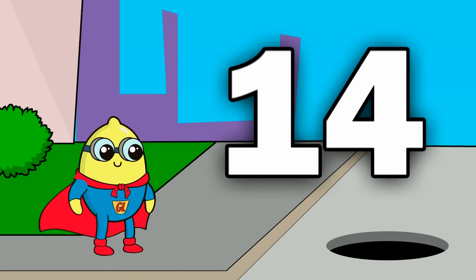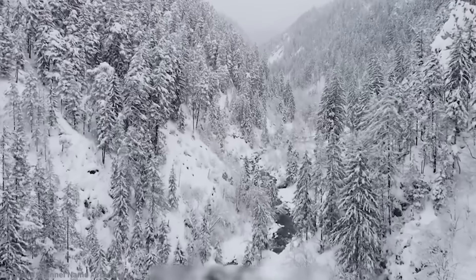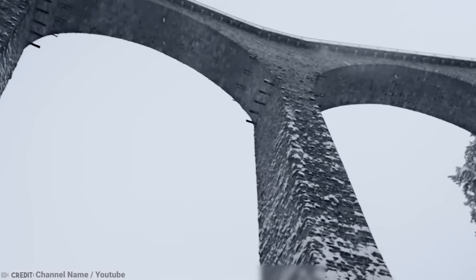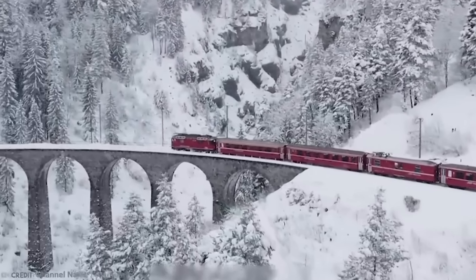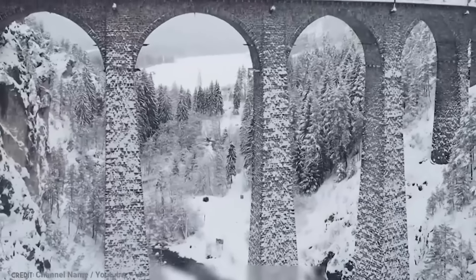Number 14: The Glacier Express, Switzerland. Switzerland is a country full of mountains, hilly terrain, and valleys. At the beginning of the 1900s, a massive engineering feat was undertaken to build the Glacier Express. This rail route connected the commercial hubs of the country from west to east, but the problem was there's a mountain range in the way.